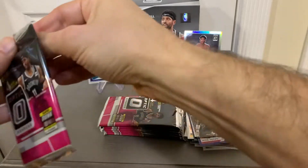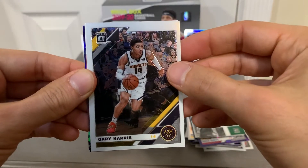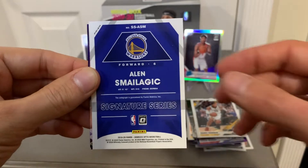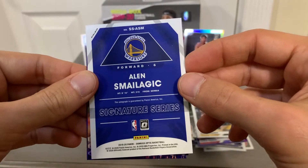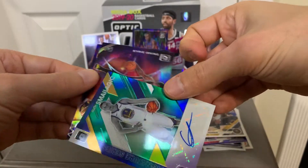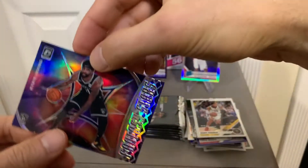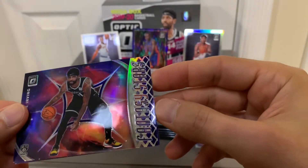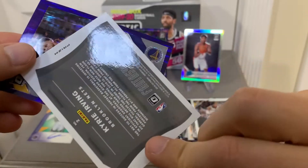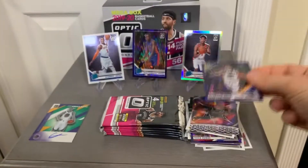Next up. We have Gary Harris. Here's a hit — looks like it's a signature card. Otto... Alan Smailagic. Not too familiar with him, but pretty cool signature card — Alan Smailagic. Looks like another insert, Fantasy Stars, Kyrie Irving. Looks like it's a holo — pretty cool. And our purple shock card is Stephen Curry.